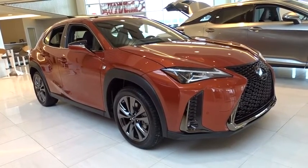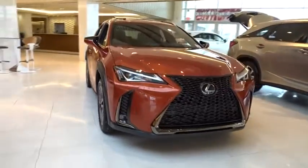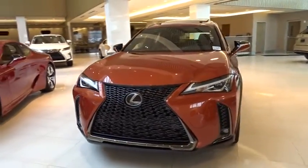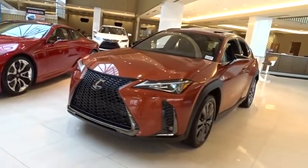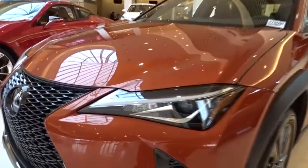2019 Lexus UX. The Lexus UX Compact SUV is large enough to provide you functionality but small enough to allow you to zip around town. An upscale interior reminds you that you're in a Lexus and will be sure to make you smile to know you're behind the wheel.